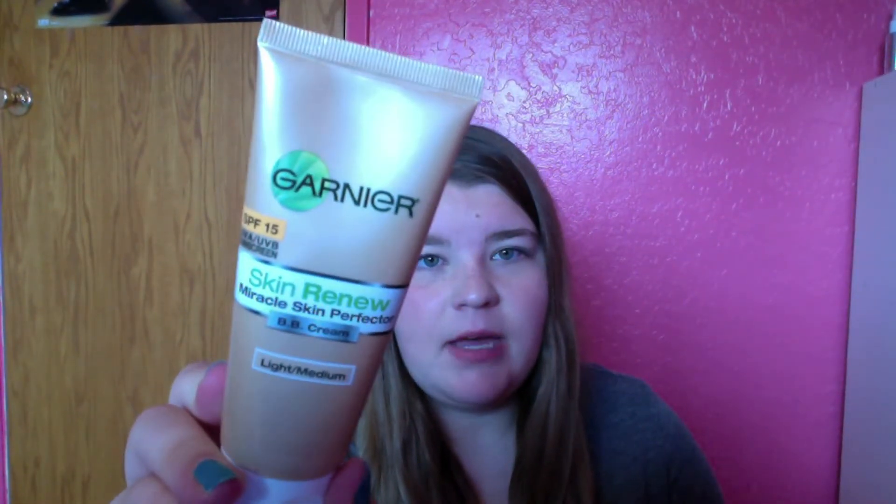And then the drugstores started making them. This is the first one that came out, I believe, and then Maybelline has one now, but I bought this a while back, just right around when it came out. I bought this in like May and it's like July, so I've had it for two months and I thought I'd just do a review on it.